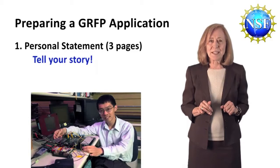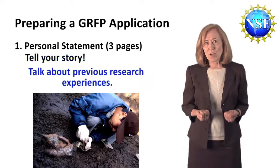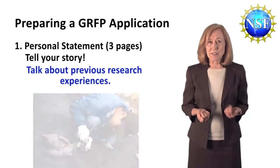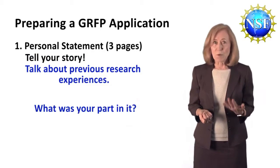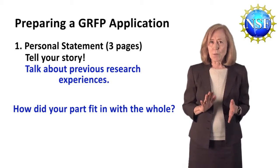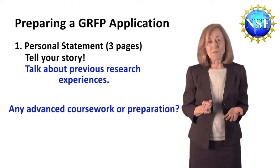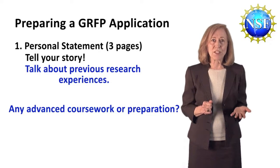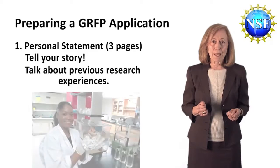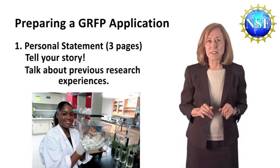In your personal statement, be sure to provide details and examples rather than vague claims. Do talk about individual research experiences: What was the project that you worked on? What was your part in it? Where was it done? Why was it worth doing? How did your part fit in with the whole? What did you learn? Did you have to do any advanced coursework or preparation in order to do this? Try to present a coherent picture rather than just a list of seemingly unrelated experiences.